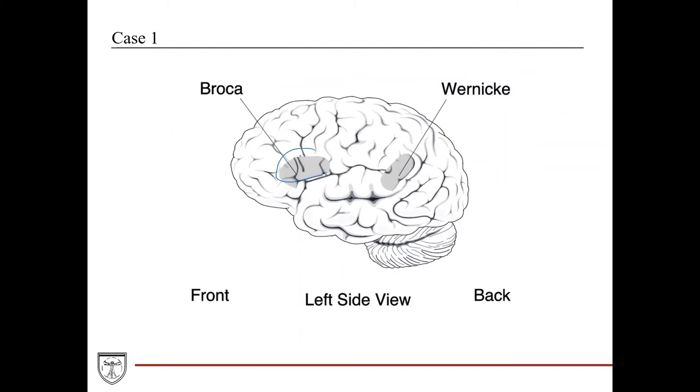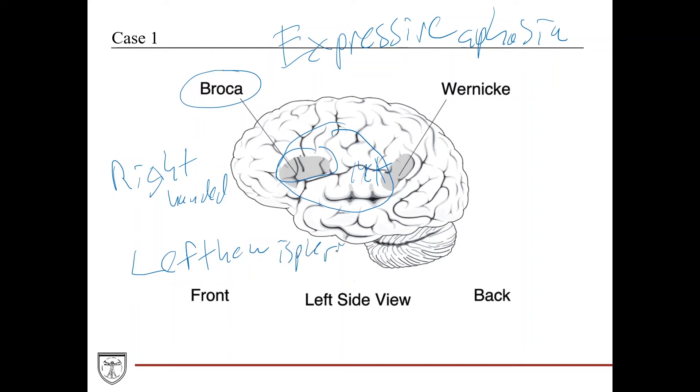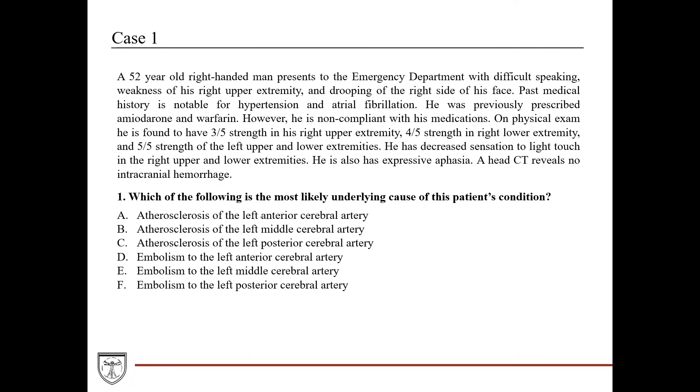Broca's area is in the distribution of the MCA. This patient has expressive aphasia — they're able to process and understand language but cannot express it, producing broken speech that doesn't make sense even though it makes sense to them internally. Broca's area is in the dominant hemisphere, which in our right-handed patient is most likely the left hemisphere. Given that our motor and sensory symptoms are on the right side, this is also indicative that the left hemisphere is being affected, corresponding to a left MCA stroke.